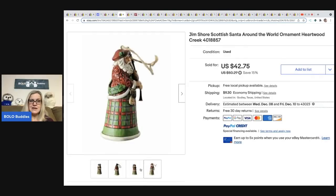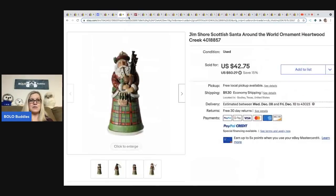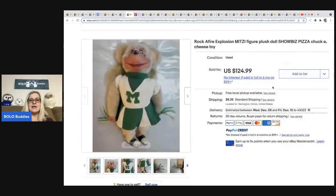This one came from Chosen Goods Reseller — it is a Gem Shore Scottish Santa ornament. She got this at a church sale for $0.25 and sold it for $29.35 plus shipping. Just a small ornament that sold for $30 plus shipping — that's amazing!